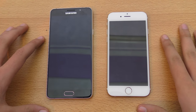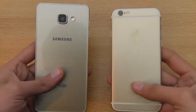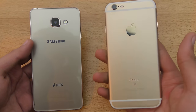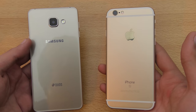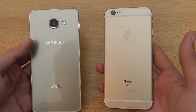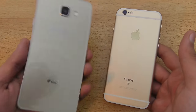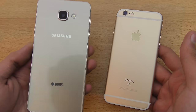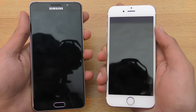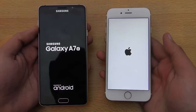Hey guys, it's time to do a speed and camera comparison between the new Galaxy A7 2016 edition versus the iPhone 6S. In my country, the iPhone 6S base 16GB model costs around $700, which is around 67,000 PKR, depending on whether you get it from their official outlet. The Galaxy A7 costs around 52,000 PKR with full warranty. In this video I'm going to be doing specific speed and camera tasks.